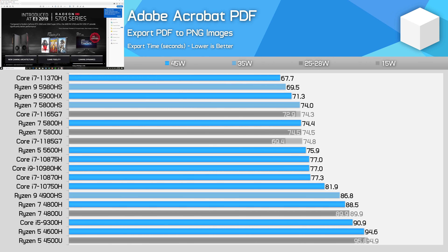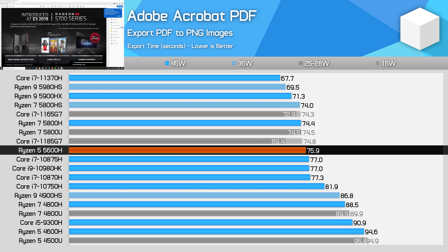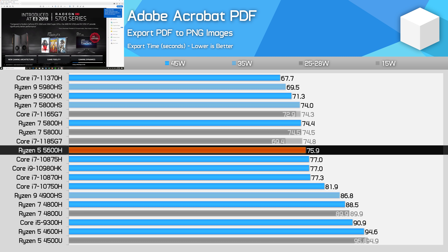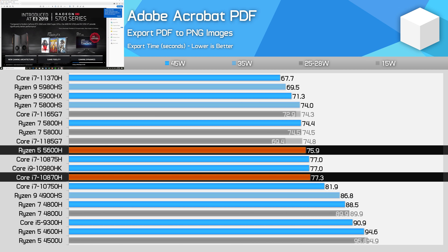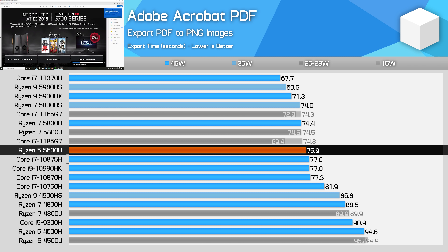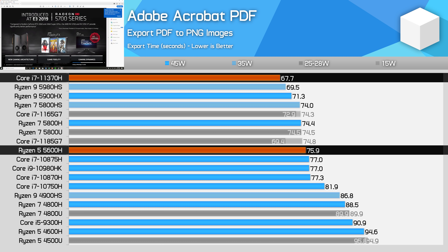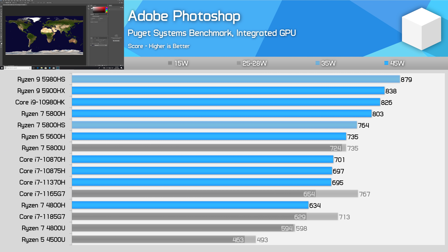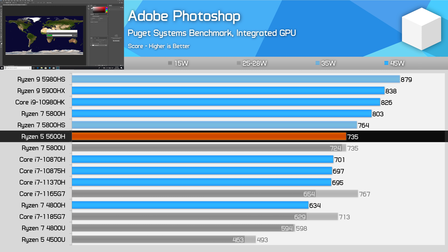Acrobat PDF exporting is another strong single-threaded benchmark, and the new Zen 3 design is hugely faster than Zen 2. The 5600H is 25% faster than the 4600H, allowing it to slightly outperform the Core i7-10870H which runs up to 5GHz despite a significant clock speed deficit. The newer 11370H with its Willow Cove core design is faster again. With previously weaker single-thread performance, Ryzen 4000 wasn't well-suited to Adobe Photoshop, but the 5600H is marginally faster than Intel's Core i7 processors and quite competitive for photo editing.